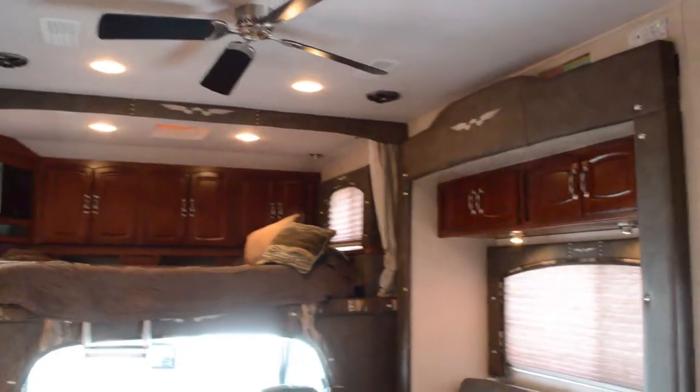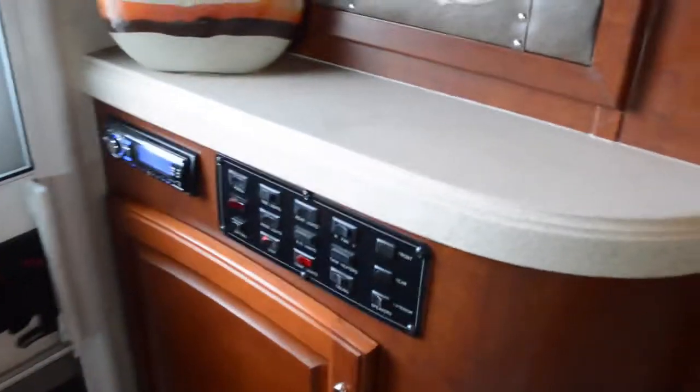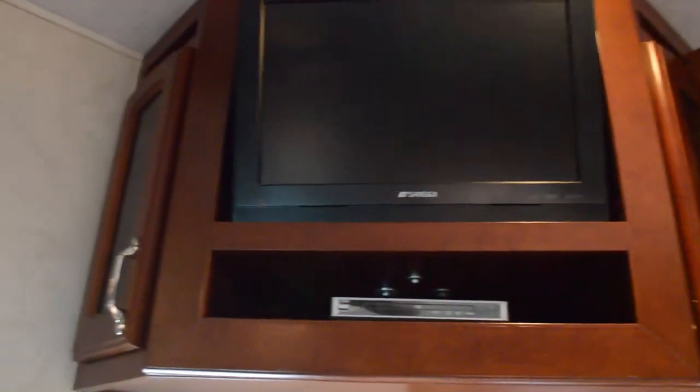There's a ceiling fan, a fire extinguisher down here, and of course here is your control center — all of your different lights and slides, and a little key rack there. Right up here, we have another TV for the living area.